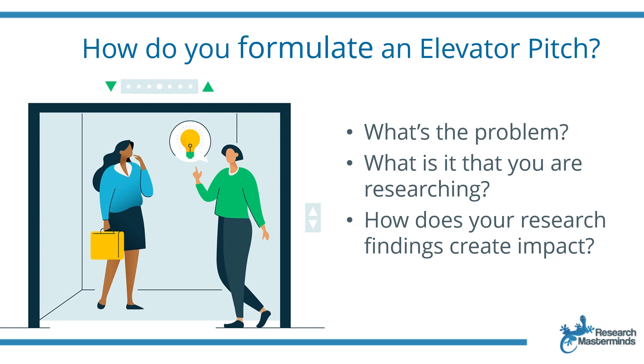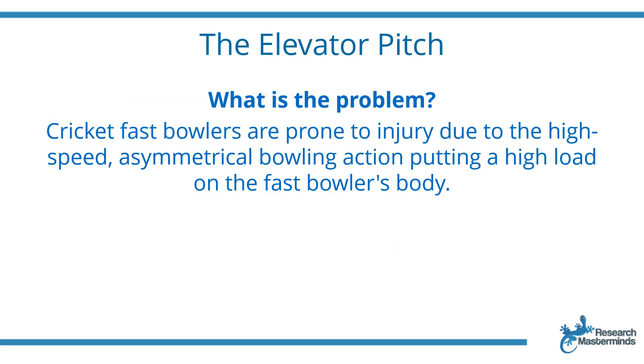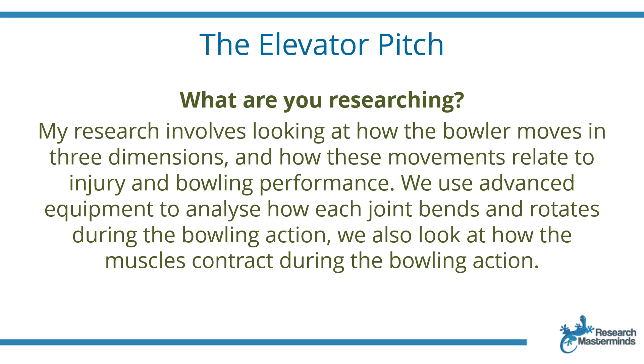Start with the problem: cricket fast bowlers are prone to injury due to the high-speed asymmetrical bowling action putting a high load on the fast bowler's body. Go on to state what you are researching: my research involves looking at how the bowler moves in three dimensions and how these movements relate to injury and bowling performance.